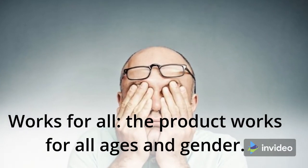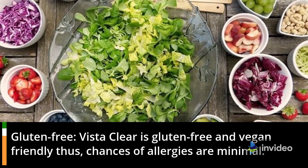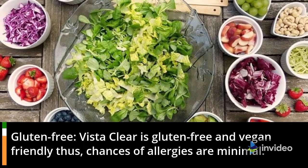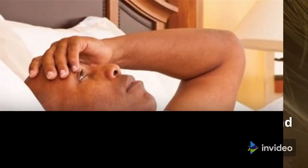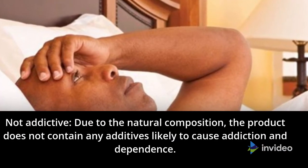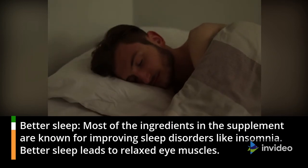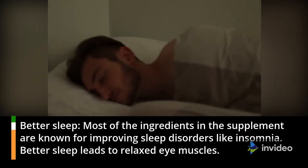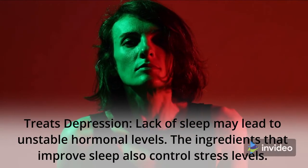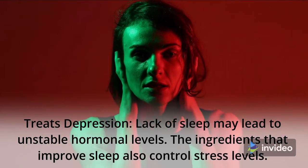Works For All: the product works for all ages and gender. Gluten Free: VistaClear is gluten-free and vegan-friendly, thus chances of allergies are minimal. Safe: VistaClear is completely safe to use and supports the general health of the eyes. Not Addictive: due to the natural composition, the product does not contain any additives likely to cause addiction and dependence. Better Sleep: most of the ingredients in the supplement are known for improving sleep disorders like insomnia, and better sleep leads to relaxed eye muscles. Treats Depression: lack of sleep may lead to unstable hormonal levels, and the ingredients that improve sleep also control stress levels.